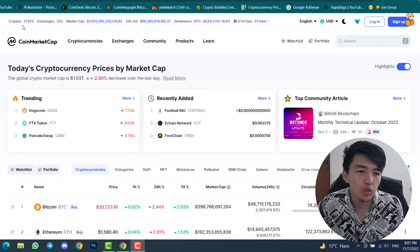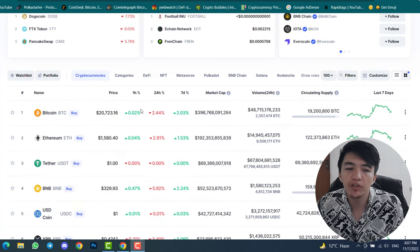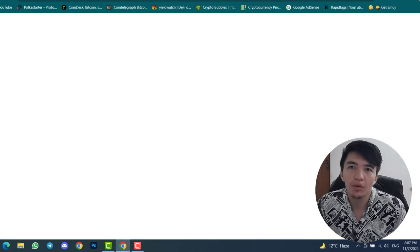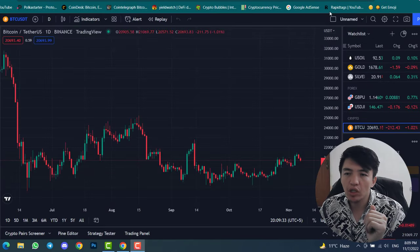This is coinmarketcap.com — inside CoinMarketCap you can find all cryptocurrencies, meme coins, and tokens. And this is tradingview.com — inside TradingView we will use our trading strategy so that everyone can find any cryptocurrency before they pump.